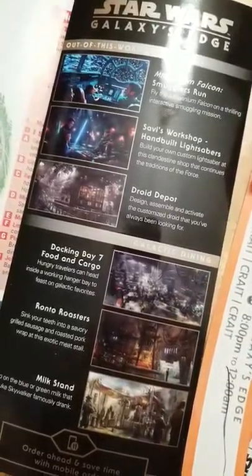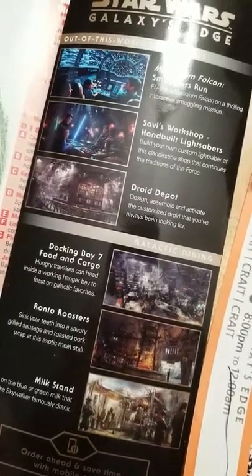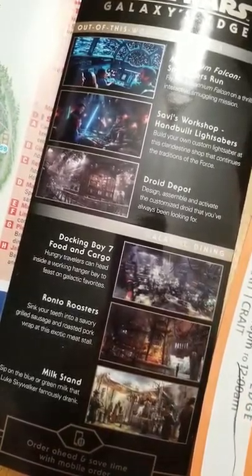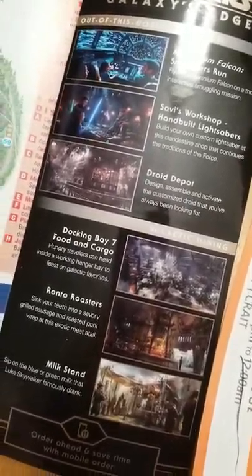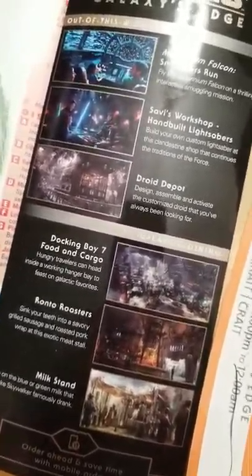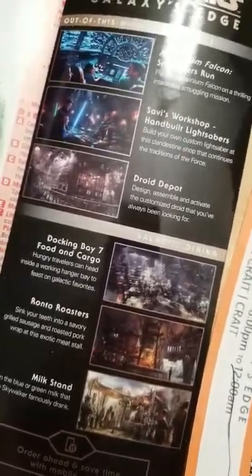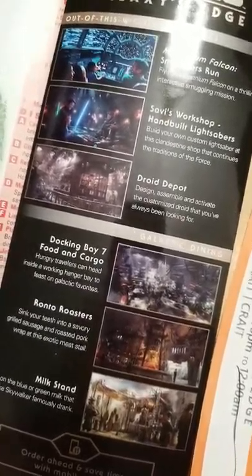If you run into a problem, do not go to Main Street and City Hall — we did that and were given a card to contact corporate customer service. If you have a problem with Galaxy's Edge, apparently you need to go to a cast member inside Galaxy's Edge and ask to speak to management there. They are supposedly taking care of issues inside the land, not at City Hall.